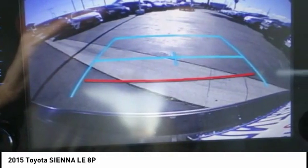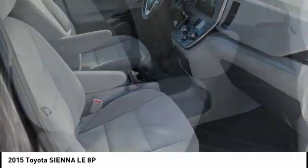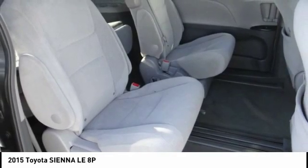This vehicle has less than 35,000 miles. Here are some of this vehicle's great options: backup camera, traction control, air conditioning.